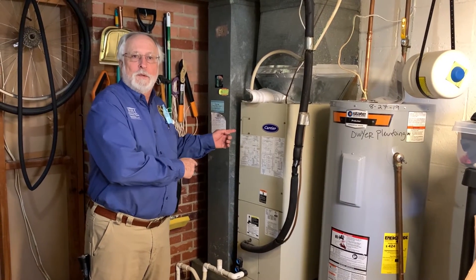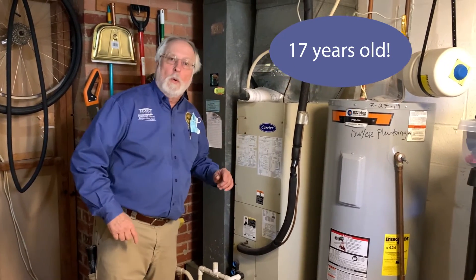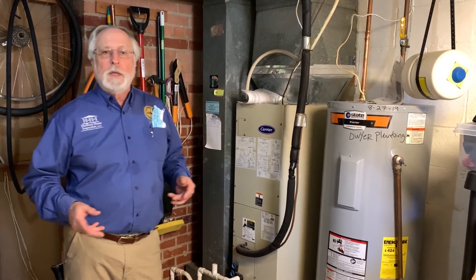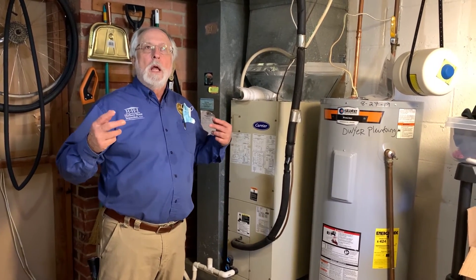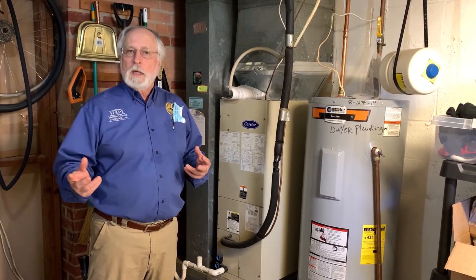This is your heating and air conditioning system, and this one is getting a little old. So we try to let you know how old it is, what kind of maintenance it's going to need to keep things going for a while, and let you know if it's going to need to be replaced soon, so you know what you're getting into with the house.